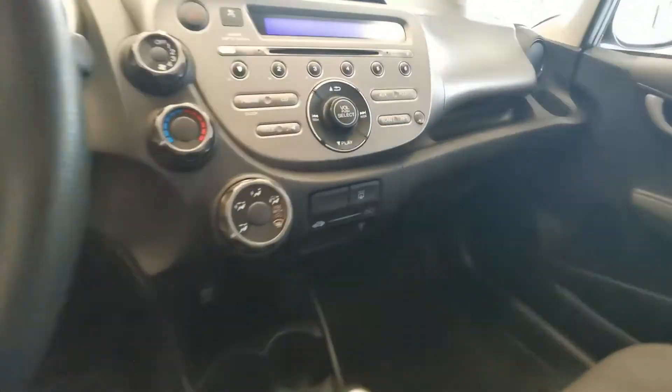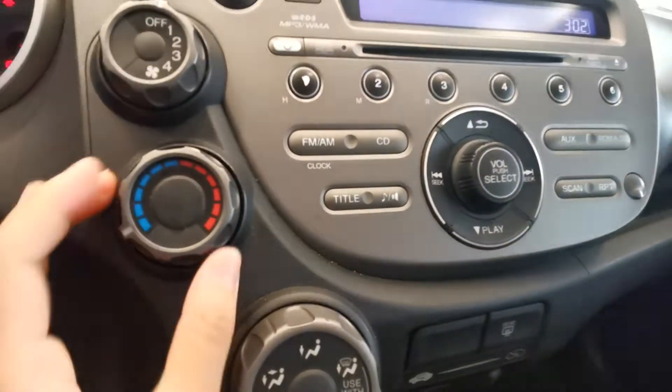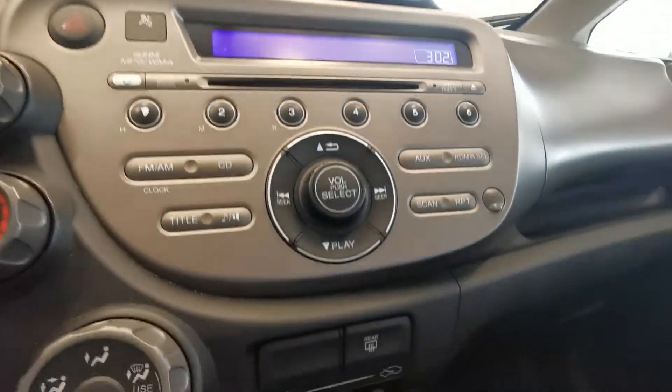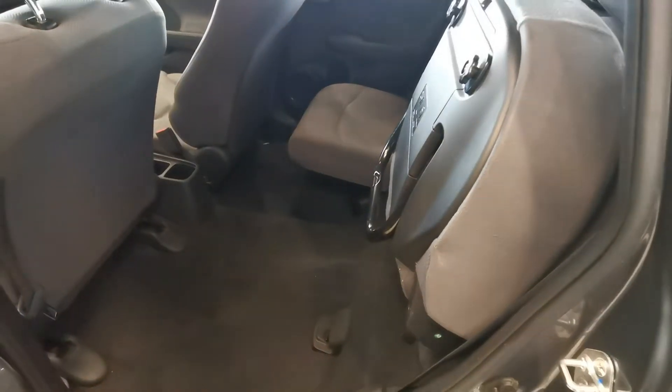Steering wheel, AC, the cool fan and the heat fan, CD player, cup holders, center console, second row, and magic seats.